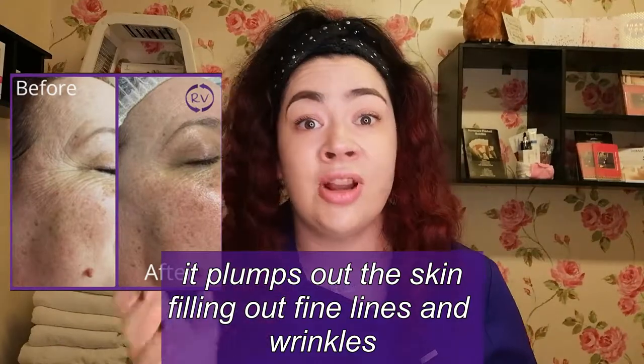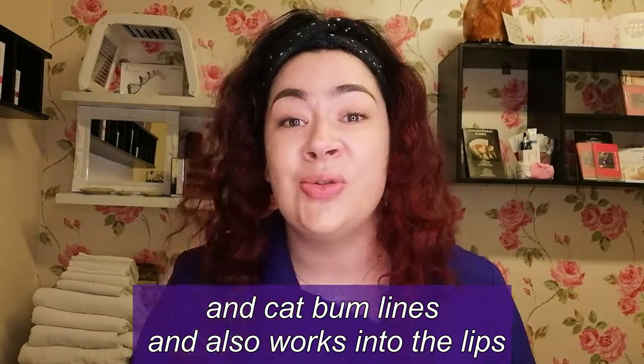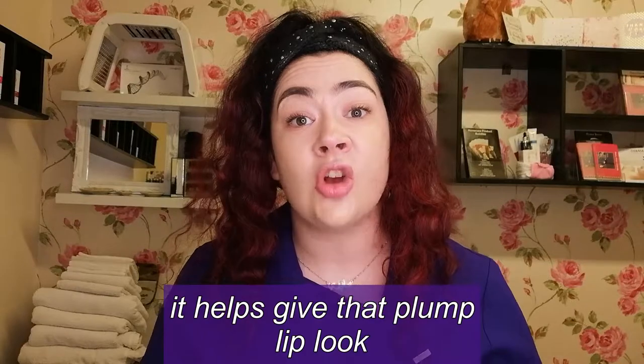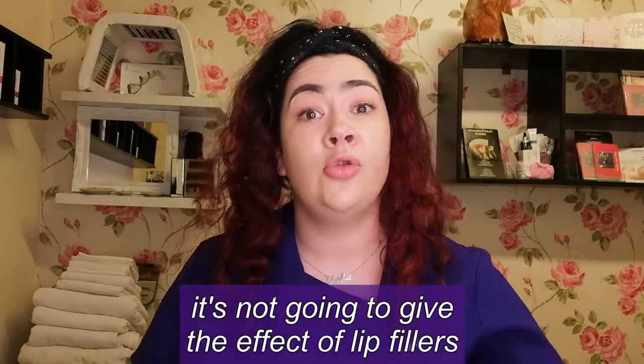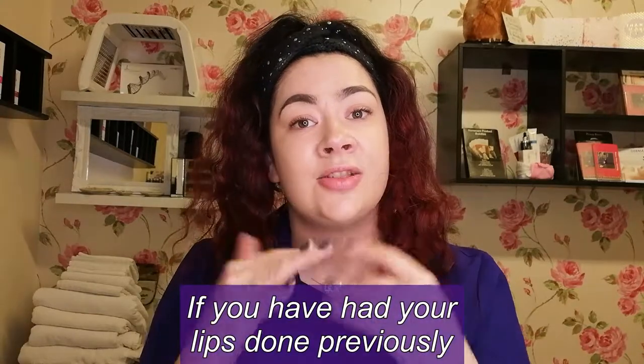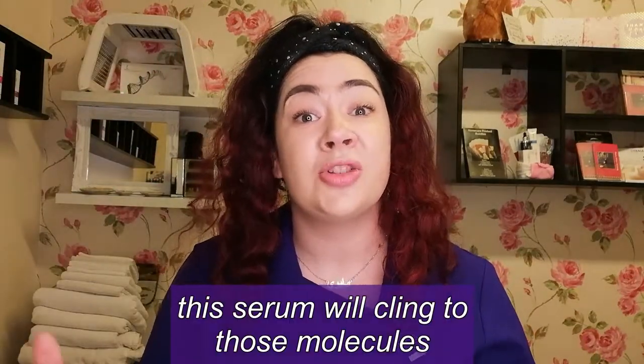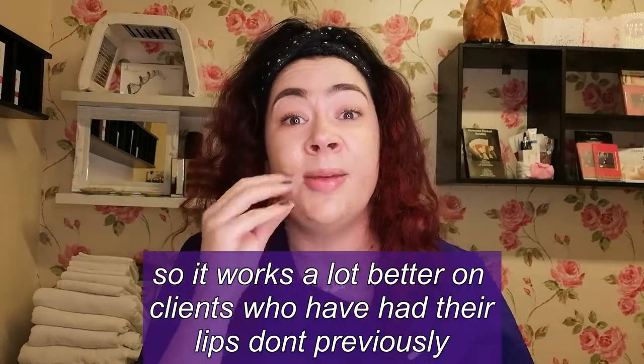Because it's thick and full of hyaluronic acid, it plumps out the skin — your fine lines, wrinkles, and what they call cat bum lines on the upper lip. You can also work into the lips as well with this serum, and it helps give you that luscious lip look. It's not going to give you the effect of a full filler lip treatment, but it's subtle and it just plumps out the lips. And if you're somebody that has had their lips done previously, the hyaluronic acid already in your lips from the filler — this serum will actually cling to those molecules, so it works a lot better on people that have had their lips done.